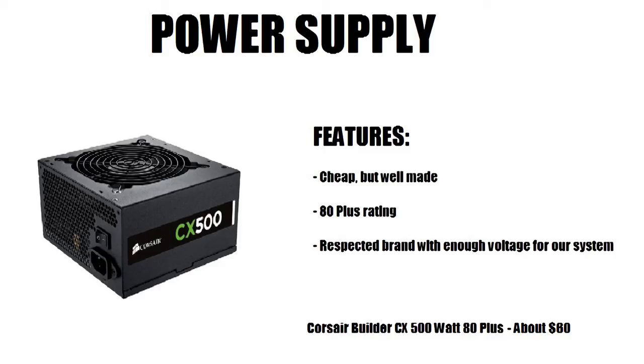For the power supply, I chose the Corsair Builder CX 500W 80 Plus. The 80 Plus certification is important — don't skimp on your power supply. It's cheap yet well made, great for energy efficiency, and is a respected brand with enough voltage for our system. I wouldn't go lower than 500 watts, since both the CPU and graphics card can draw significant power.